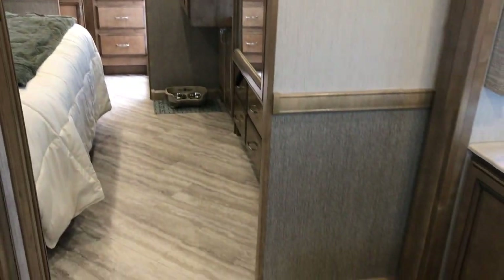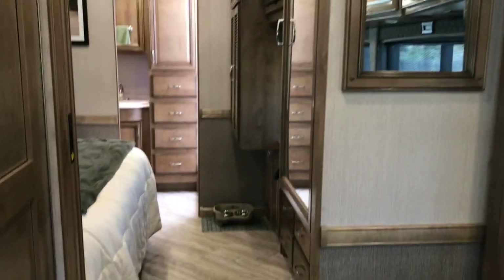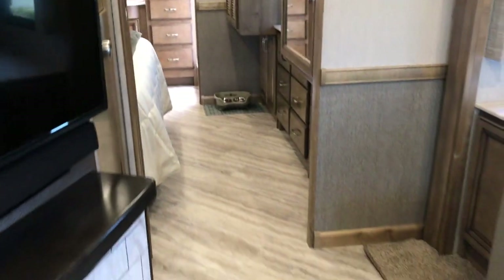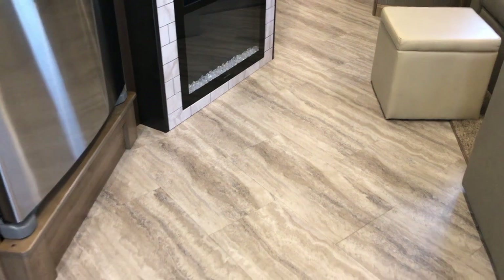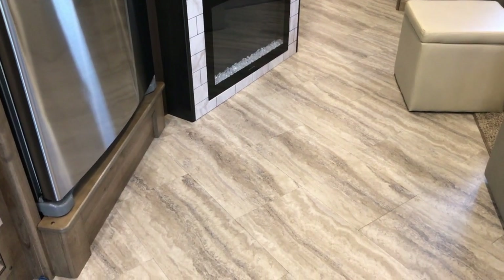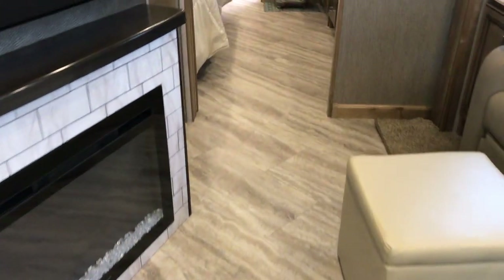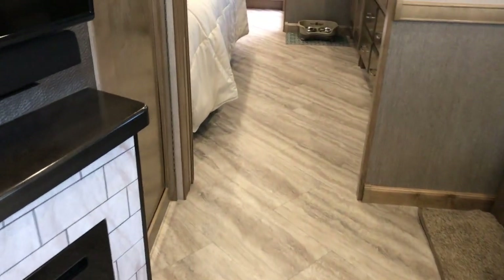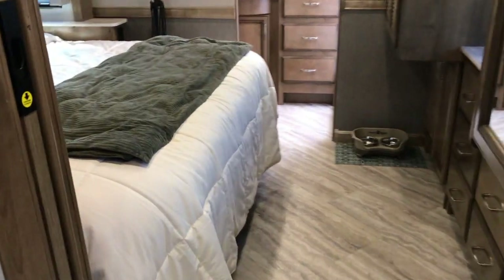I really like the way they did the chair rail with a different color wallpaper. The floor is individual tile by Torquette — very heavy duty tile flooring. If one gets damaged you can pop it up and replace it; they give you a whole box of new tiles.